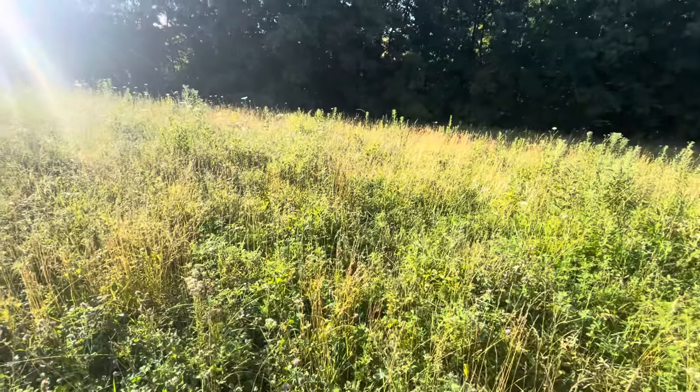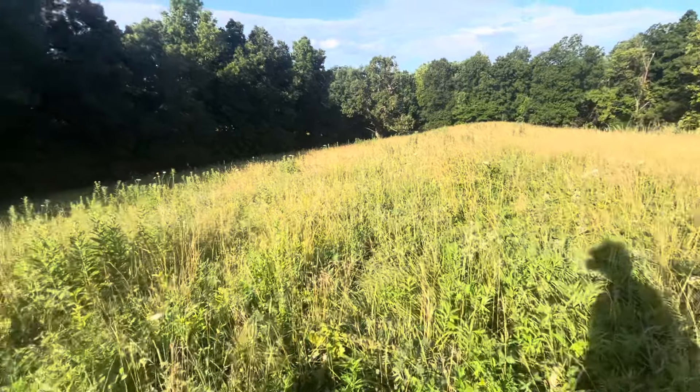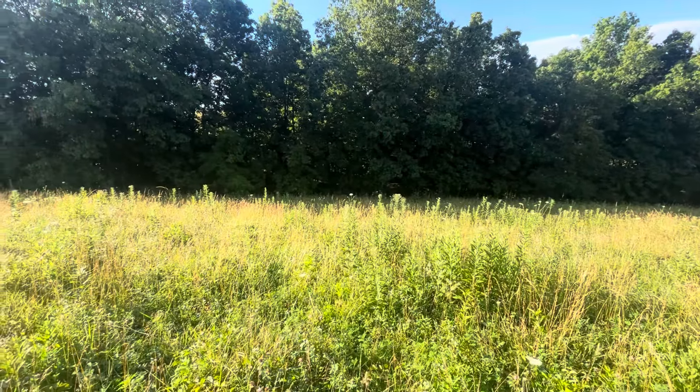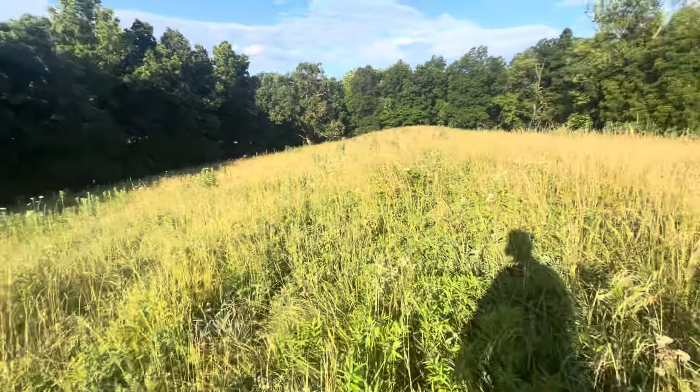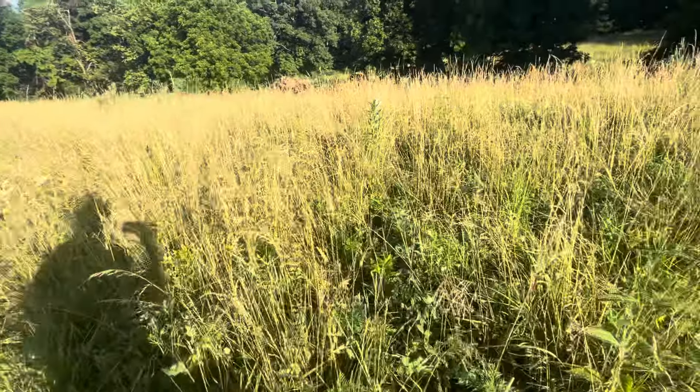It was a lot of work clearing all this. I took all the brush and stuck it down in those draws — there's a wash going down in that ravine and I stuck it all down in there to help slow down the water. Look at this — holy moly!